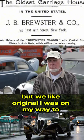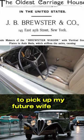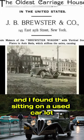I was on my way to Lancaster, about 15 miles from where I live, to pick up my future wife for a date, and I found this sitting on a used car lot.